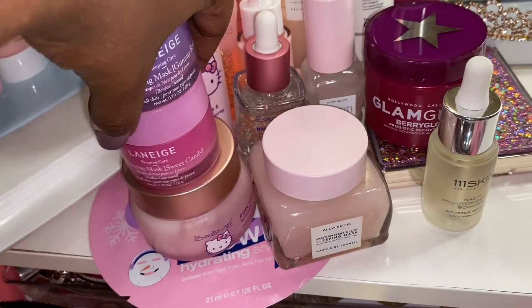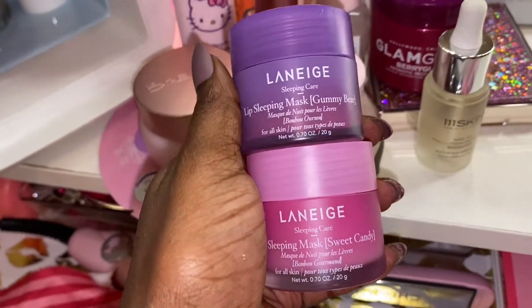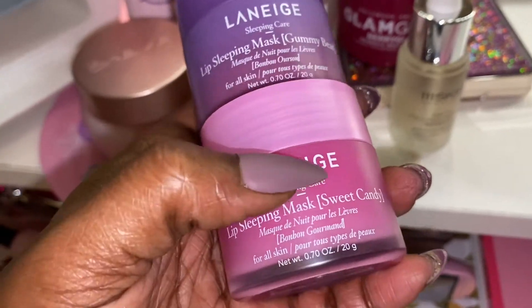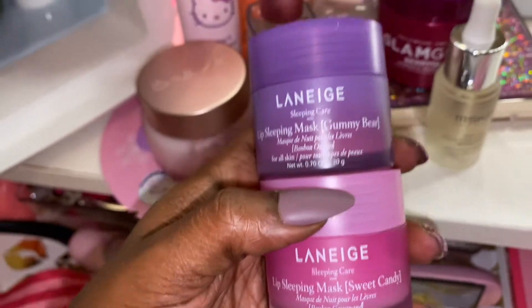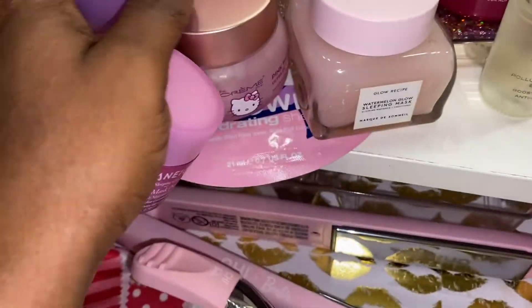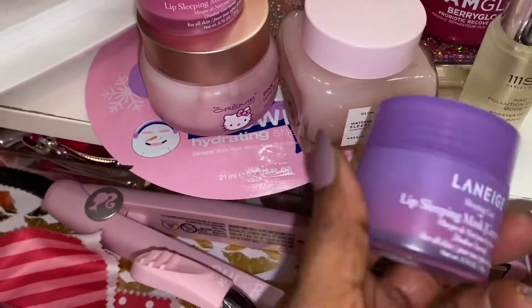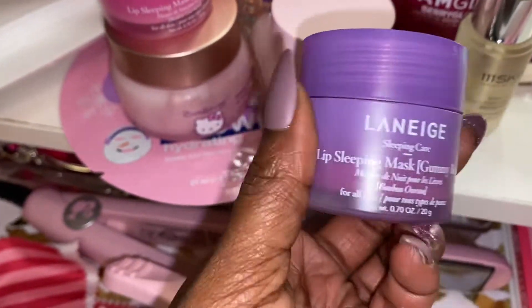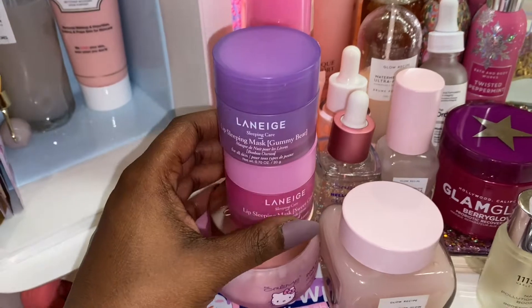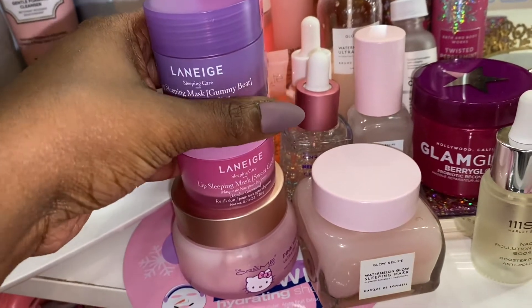And then we have both of these — these are my Laneige Lip Sleeping Masks, and I love these. I use these every day and night, and yes, I use both of them. I got this one first — the Sweet Candy Bon Bon flavor — and then I got the Gummy Bear one because I just wanted to see what it smelled like, and this one smells so, so good. They both smell good. This one is pink and then this one is more of a purplish color, but it shows up clear on your lips. I use this stuff for lip gloss too — this is like my favorite lip balm right now.